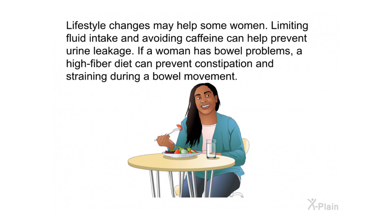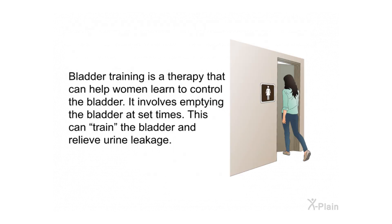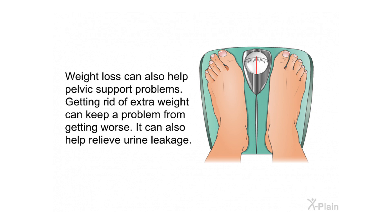Lifestyle changes may help some women — limiting fluid intake and avoiding caffeine can help prevent urine leakage. If a woman has bowel problems, a high-fiber diet can prevent constipation and straining during a bowel movement. Bladder training involves emptying the bladder at set times to train the bladder and relieve urine leakage. Weight loss can also help by keeping a problem from getting worse and relieving urine leakage.